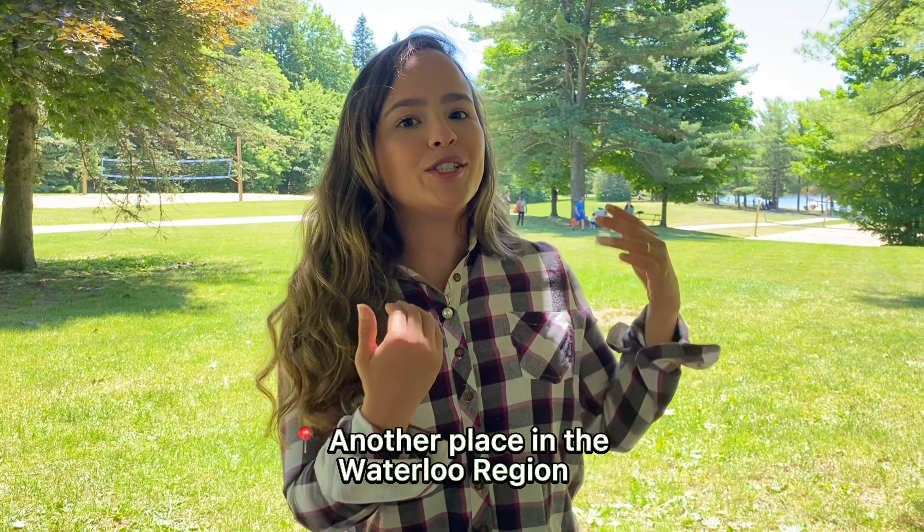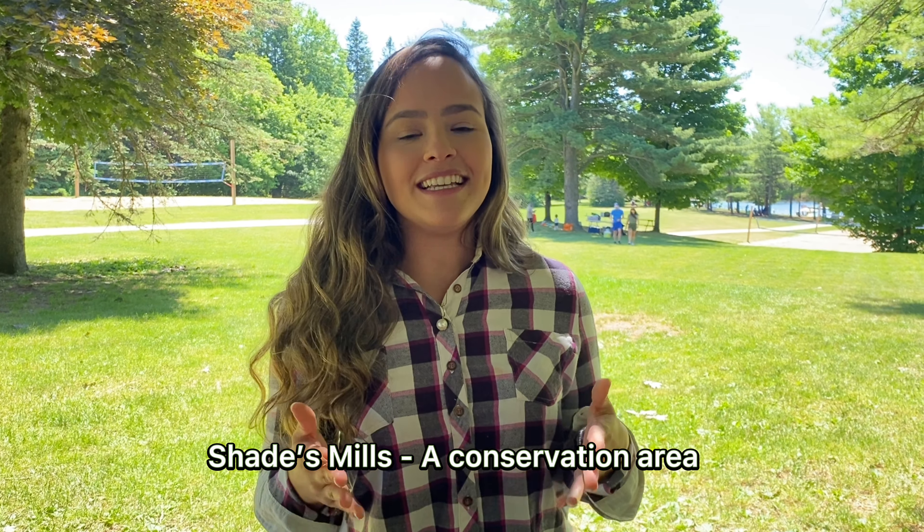Hello everyone! Today we're gonna know an excellent option to enjoy nature with friends and family. Shade's Mills is a conservation area and it's like a few minutes away from the city.